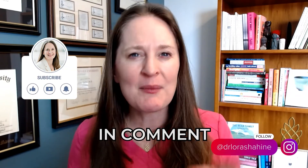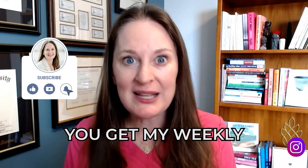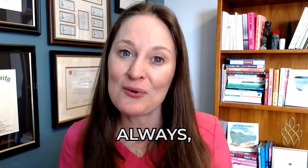I really hope you learned something from this video. Like this video if you did, comment with any questions, and subscribe to this channel for weekly videos about reproductive health. As always, wishing you love, luck, and pineapples.